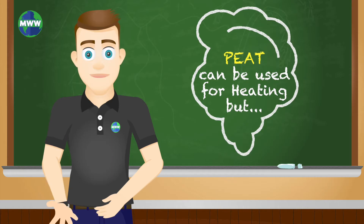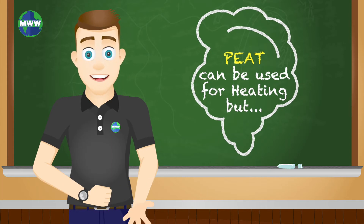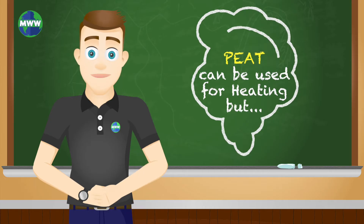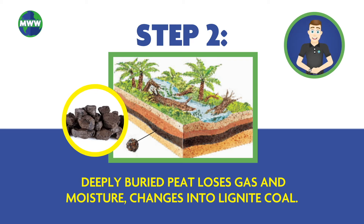Peat can be used for heating, but it usually releases a lot of smoke since it has a high concentration of water and impurities. As peat becomes buried by other layers of sediment, it loses gas and moisture, which leads to a high concentration of carbon with time, changing into lignite coal.